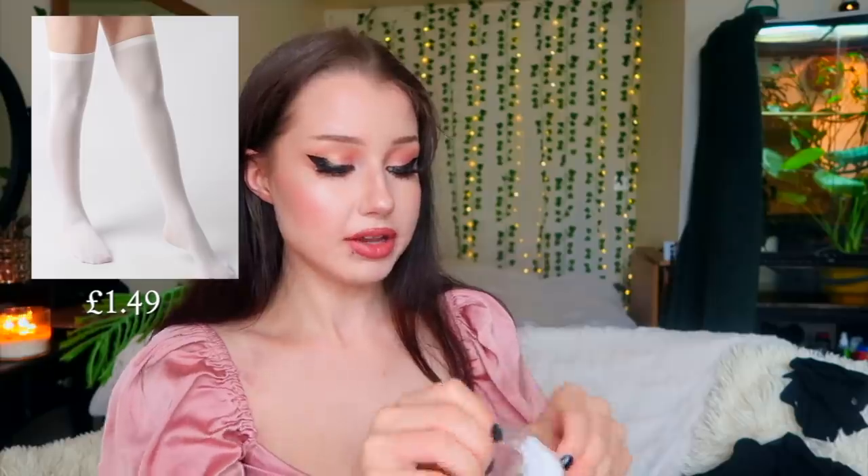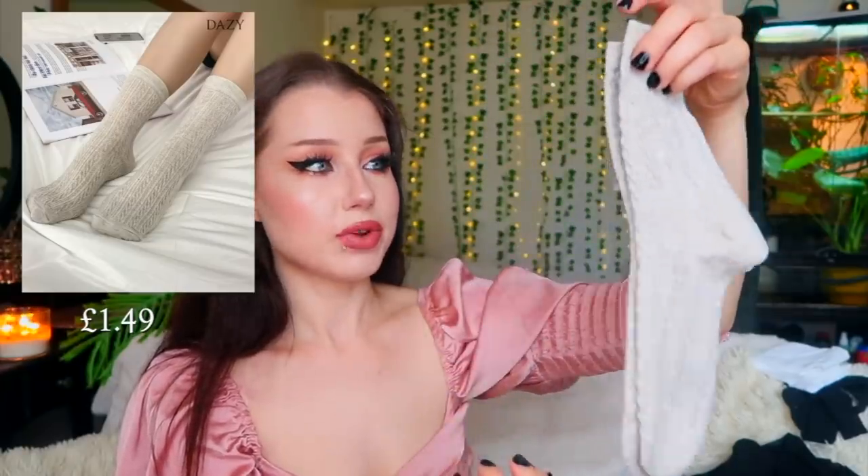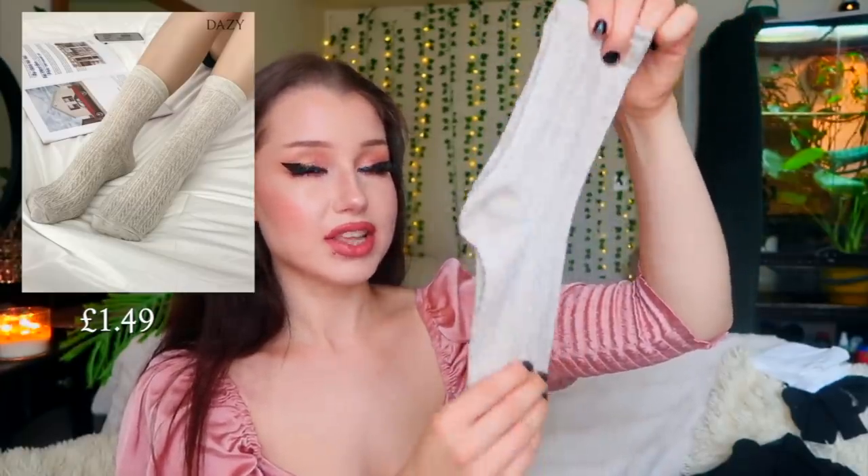I already have thigh-high black socks, but I also wanted to get some white ones — I wanted to go for a Clueless vibe. I also picked up some textured socks that go very high, so when you're wearing sneakers or booties you can have these showing. I just thought these were really cute, especially if I'm wearing socks with heels.